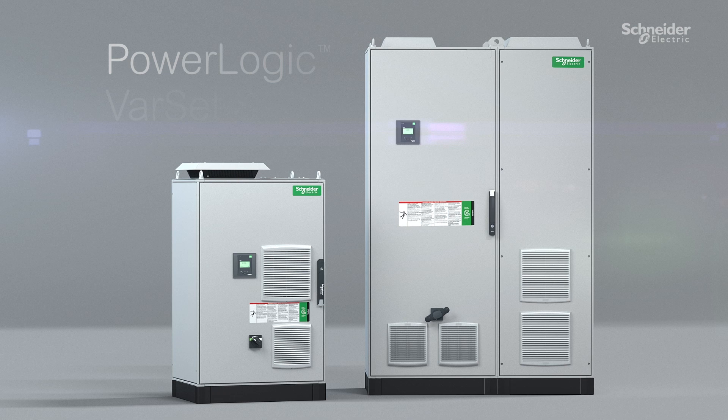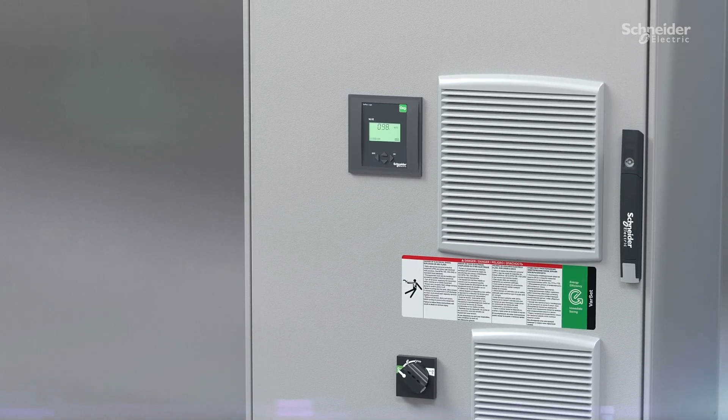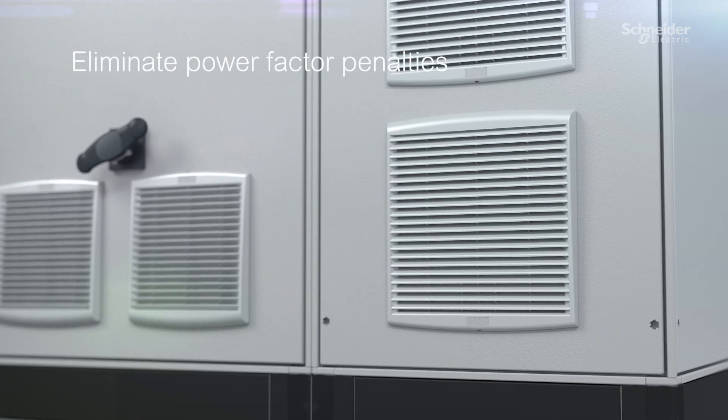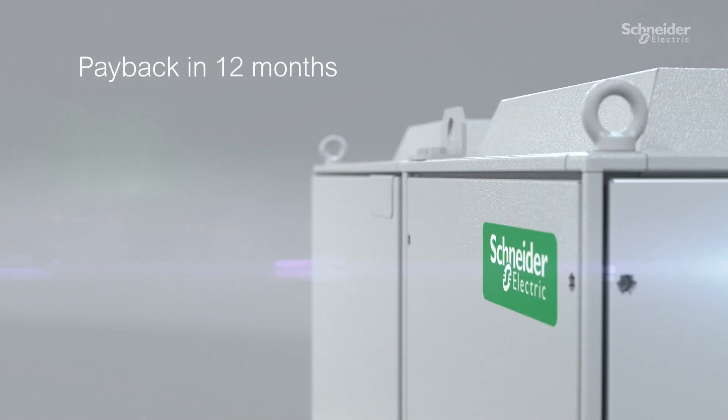The solution? Varset Smart. Varset Smart capacitor banks reduce your electricity bill each month by eliminating power factor penalties with payback in as little as 12 months.